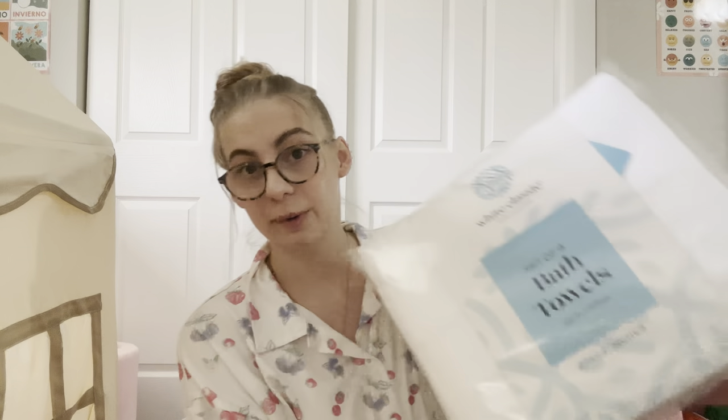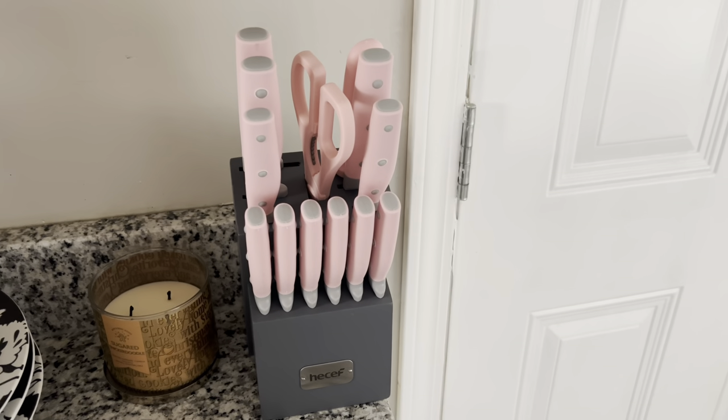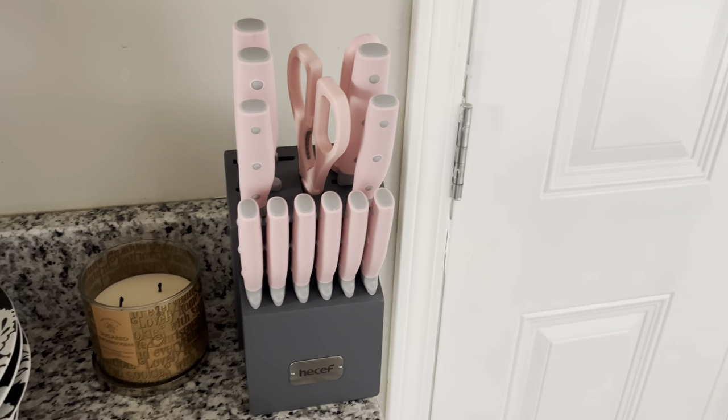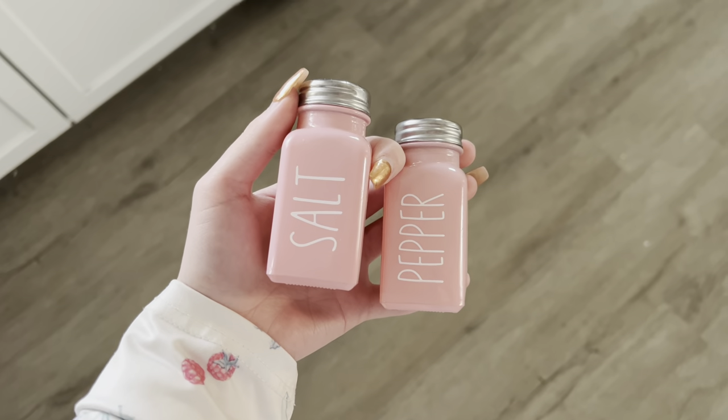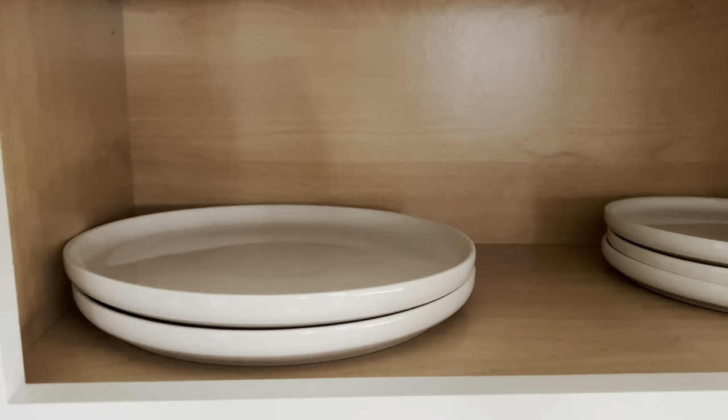I came to the kitchen to show you a few more things my parents got me. They got me a knife set, pink salt and pepper shakers, and what I'm most excited about — new plates, small plates, and new bowls.